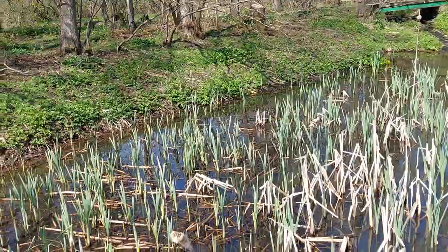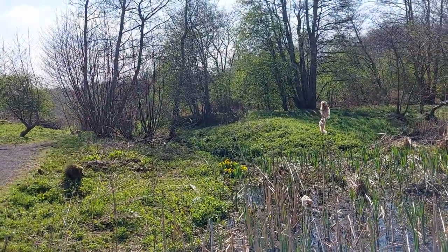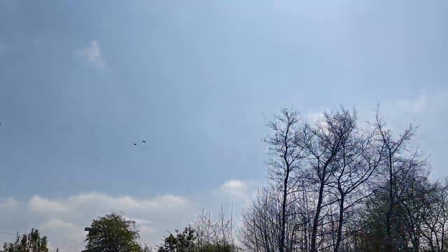Any insects? Anything to think about? I love marshes and reeds. Oh, there's the geese!